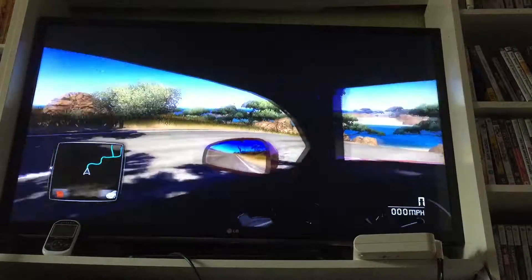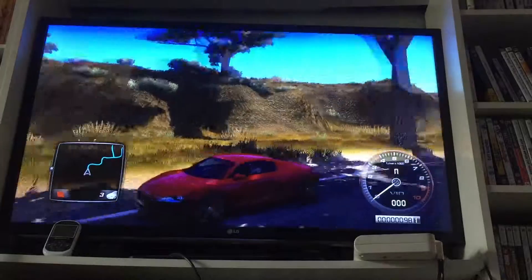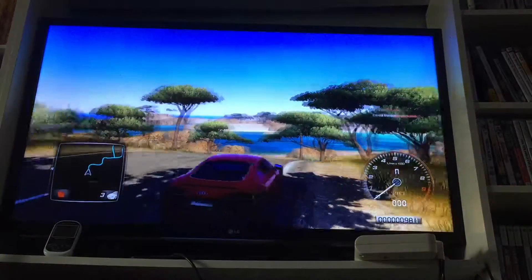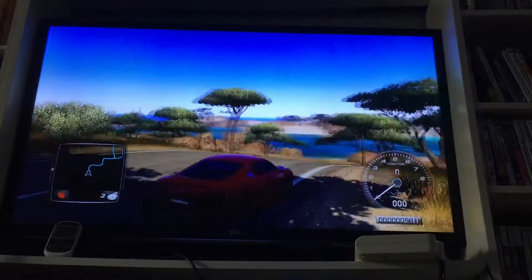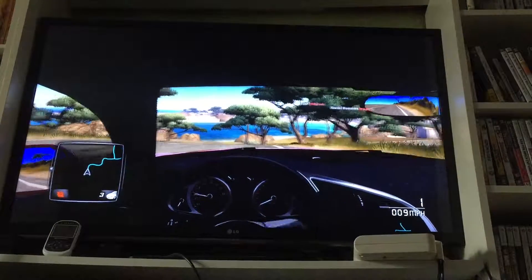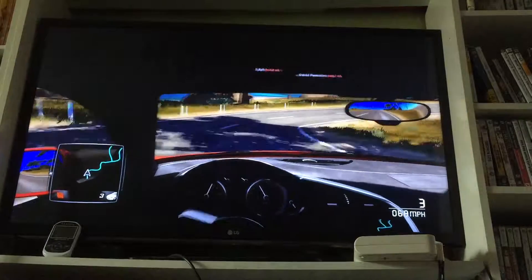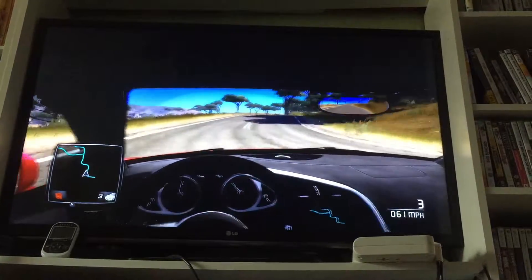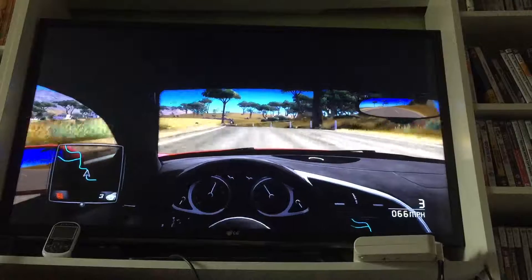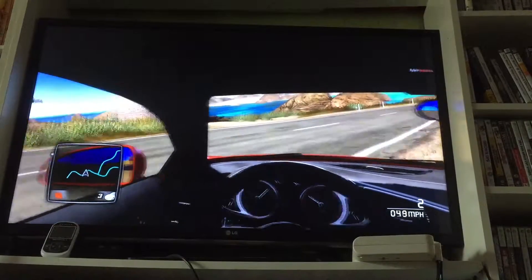Hello everybody and welcome back to another video. Today I'm going to be starting the tour of Ibiza in an Audi R8. This is the second time I'm trying to record this — the last time I tried was a couple days ago. It ended up an hour long and it wouldn't sort itself out, so I'm only going to go for 10 minutes. I'm going to do most of my talking while I'm driving.